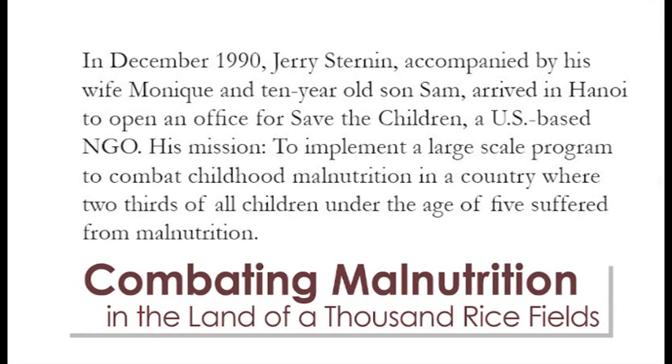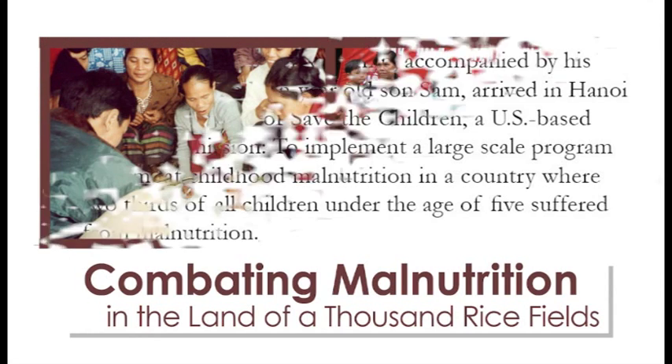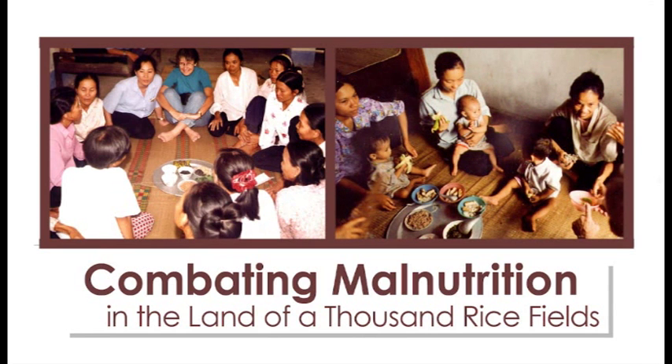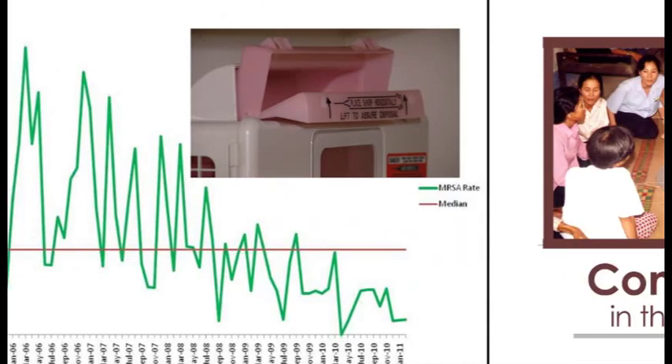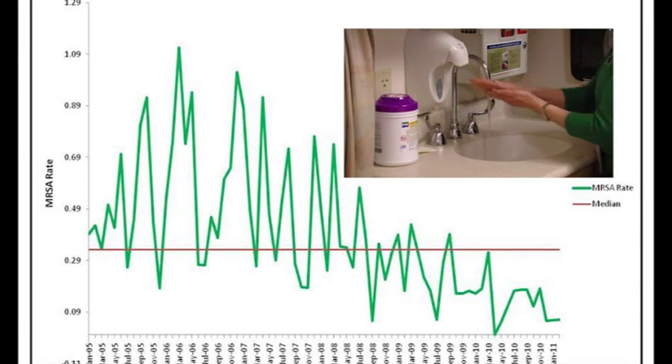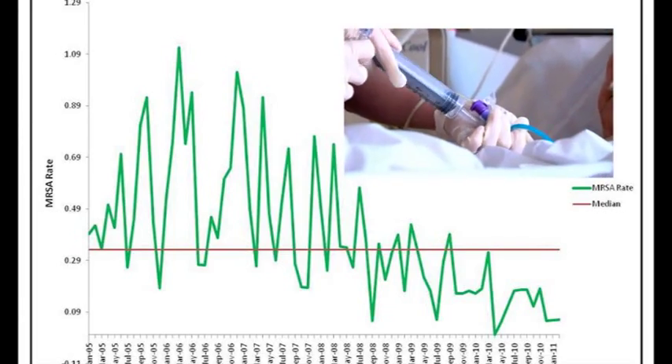First developed in 1990, positive deviance is a change process that was initially used to address serious social and health-related issues in developing countries. Eventually, positive deviance, or PD, was used to significantly reduce hospital-related infections in the United States.